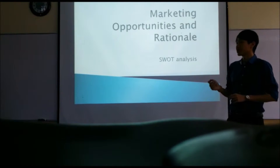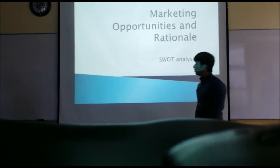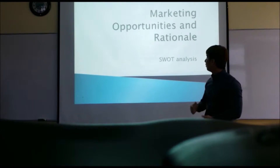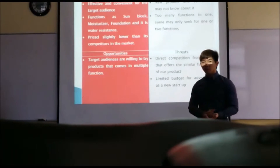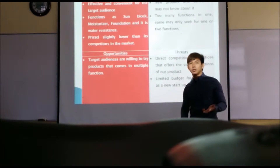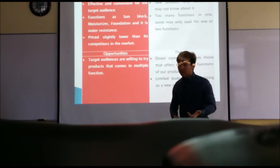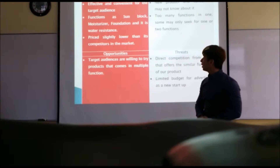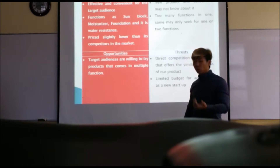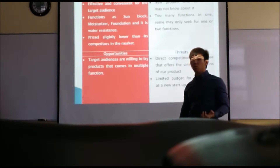Now I'm going to pass it to Elvis. I'm going to present to you opportunities and rationale as well as the SWOT analysis. SWOT stands for Strengths, Weaknesses, Opportunities, and Threats. For strengths, it is effective and convenient for the target audience because we have multiple functions — sunblock, moisturizer, foundation, and water-resistant — which is very convenient as consumers do not need to worry when out under the hot sun or during rain.